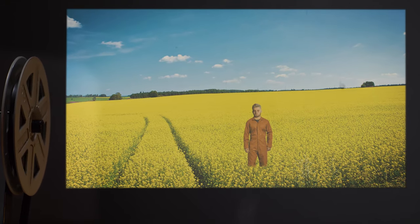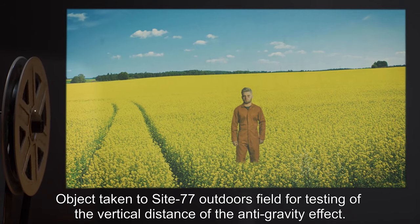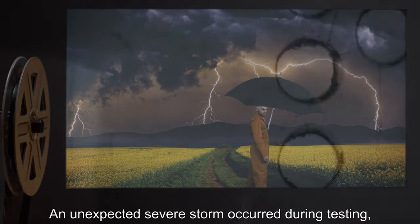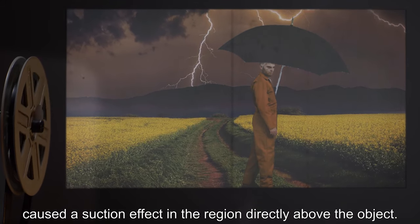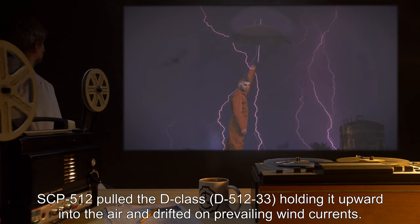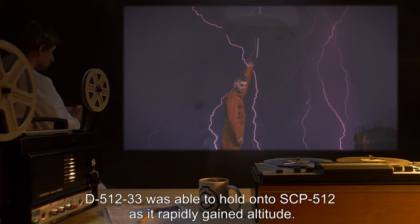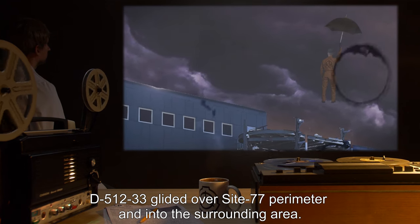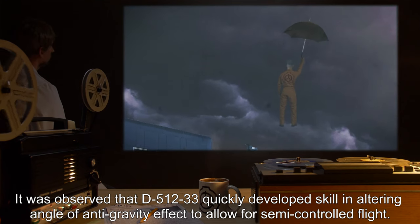Addendum — Experiment D-512-33. Testing item: D-class personnel. Testing procedure: Object taken to Site-77 outdoors field for testing of the vertical distance of the anti-gravity effect. An unexpected severe storm occurred during testing, and the rain-repelling properties of SCP-512, coupled with exceptionally low pressure, caused a suction effect in the region directly above the object. SCP-512 pulled D-512-33 upward into the air and drifted on prevailing wind currents. D-512-33 was able to hold onto SCP-512 as it rapidly gained altitude, gliding over the Site-77 perimeter and into the surrounding area. It was observed that D-512-33 quickly developed skill in altering the angle of the anti-gravity effect to allow for semi-controlled flight.